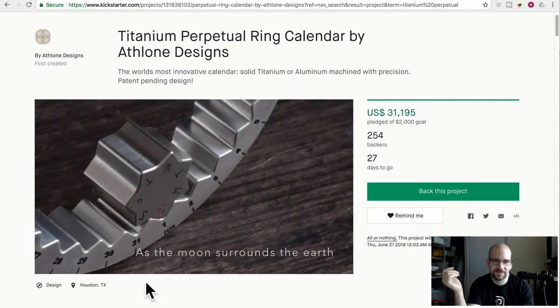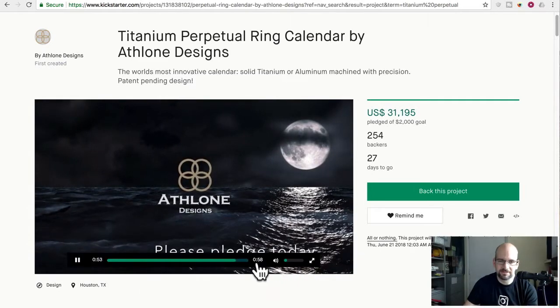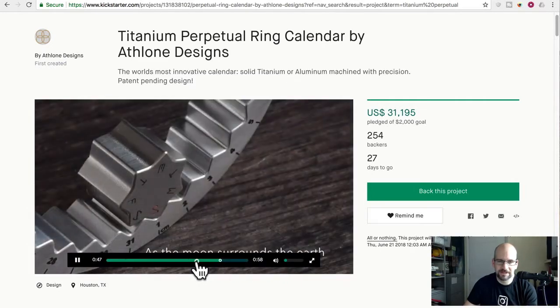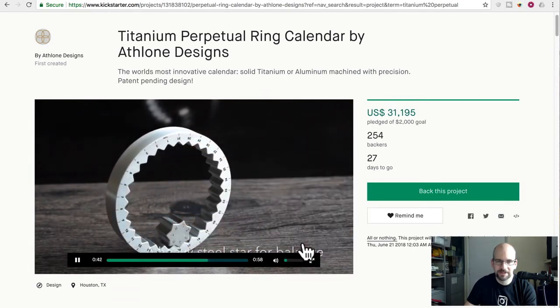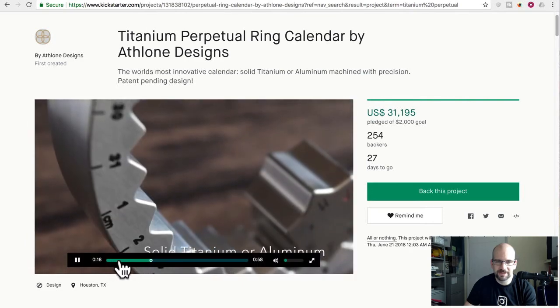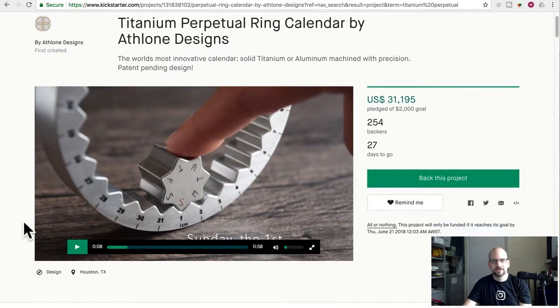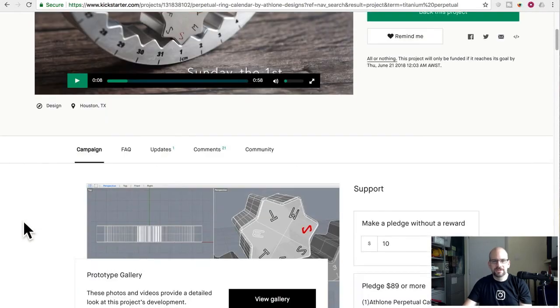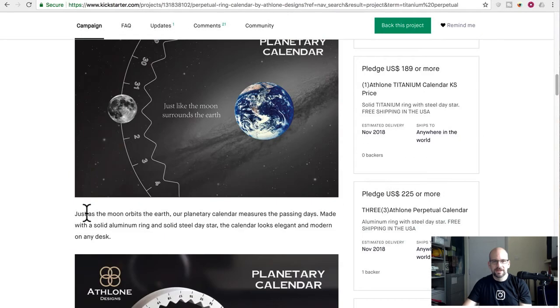It basically sort of balances itself — that's it. They mentioned it's a planetary ring, and I think they're sort of playing on the fact that it looks like a planetary gear, and it's called a planet, which means it's the phases of the moon — but it's not really. There's so much more that you could have done here that would have been interesting than just this thing with some marks for the dates.